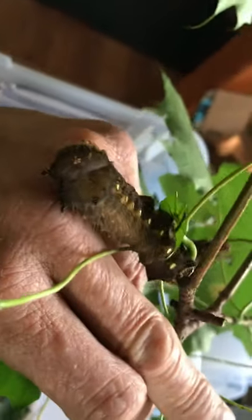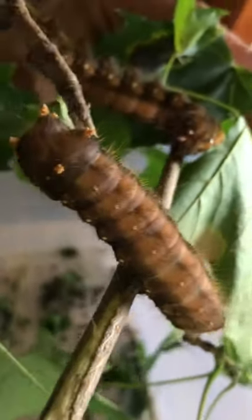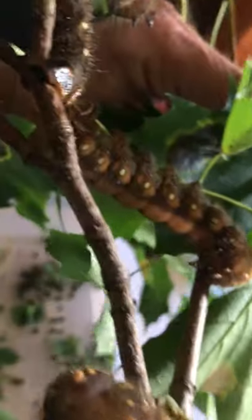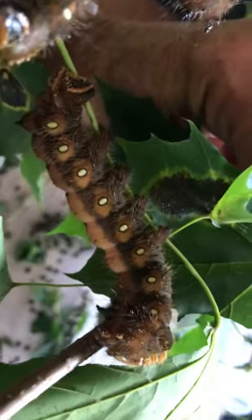Every one is a different color — some are a little orange, some are a lot orange. Right now they're about four and a half inches long. They're absolutely gigantic. I thought they'd be done feeding by now, but they're not done.